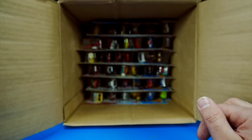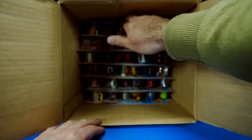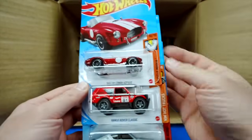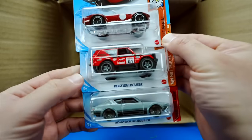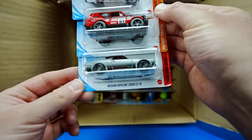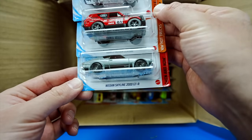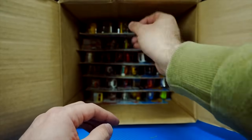Let's see what we have on our second half of the case. We'll pull out that paperwork — there are a bunch of really cool cars in this one as well. We've got the Shelby Cobra 427SC, the Range Rover Classic, and the Nissan Skyline 2000 GTR. Check that one out — very cool color on that.